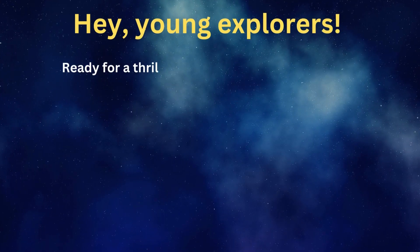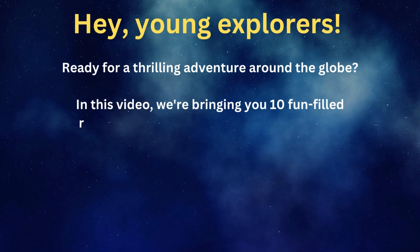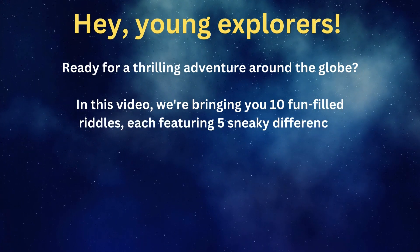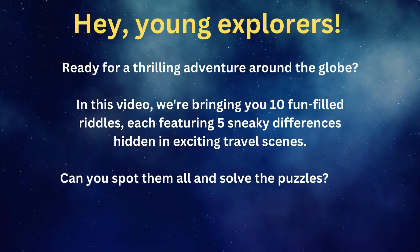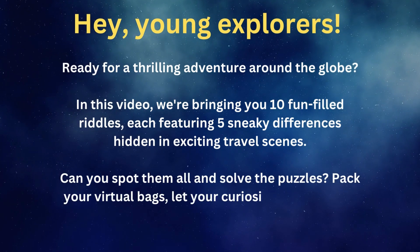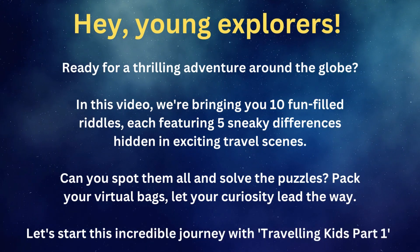Hey, young explorers! Ready for a thrilling adventure around the globe? In this video, we're bringing you 10 fun-filled riddles, each featuring 5 sneaky differences hidden in exciting travel scenes. Can you spot them all and solve the puzzles? Pack your virtual bags, let your curiosity lead the way. Let's start this incredible journey with Traveling Kids Part 1.